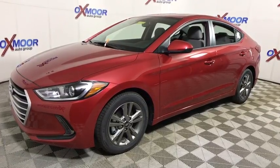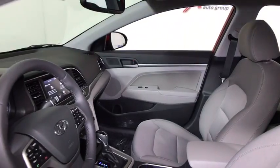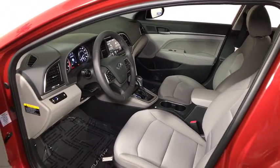Traction control, dual airbags, power steering, alloy wheels, four-wheel disc brakes, security system, compass, power windows, rear window defroster, electronic stability control, heated front seat, trip computer, brake assist.